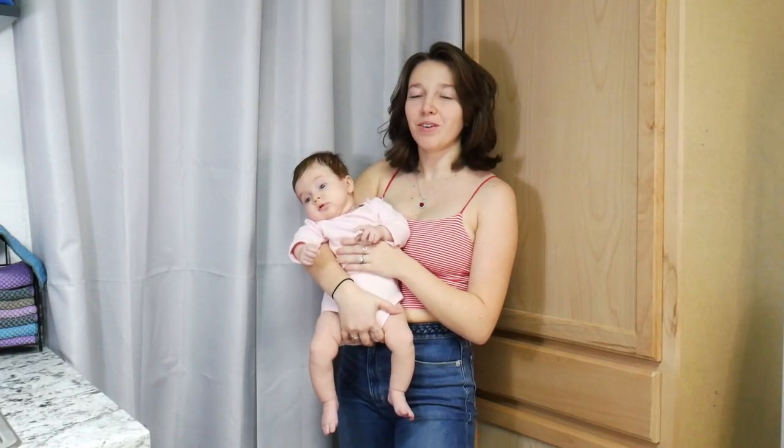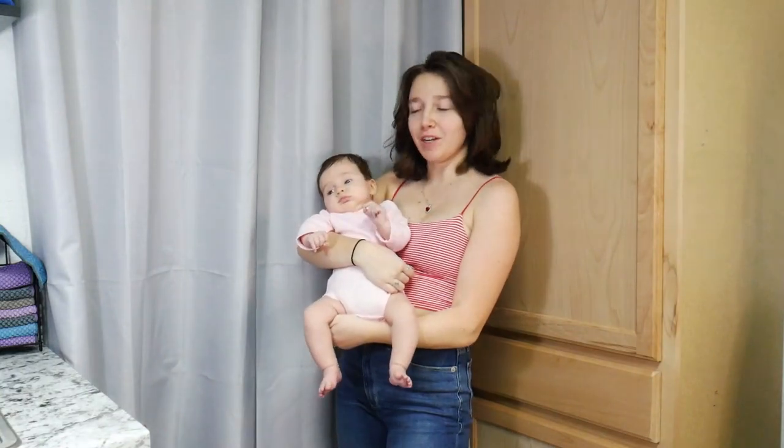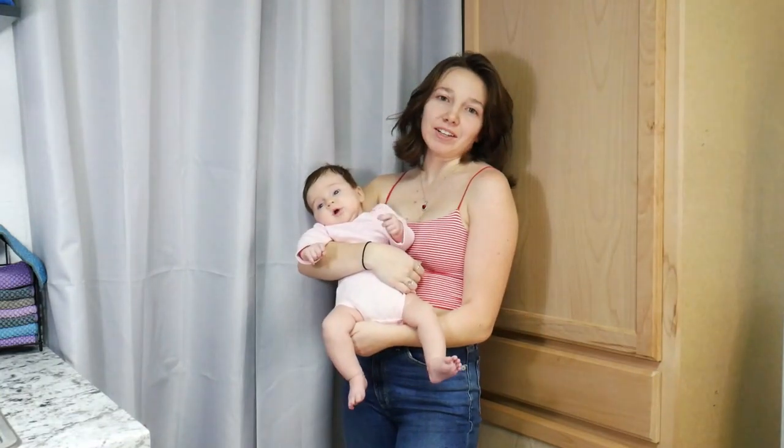Hey guys, welcome and welcome back to another video. In today's video, it is not baby related. My baby's just here because she was getting a little antsy and dad's taking a shower so he can't watch her while I film. Today's video, I am finding the perfect leather jacket.